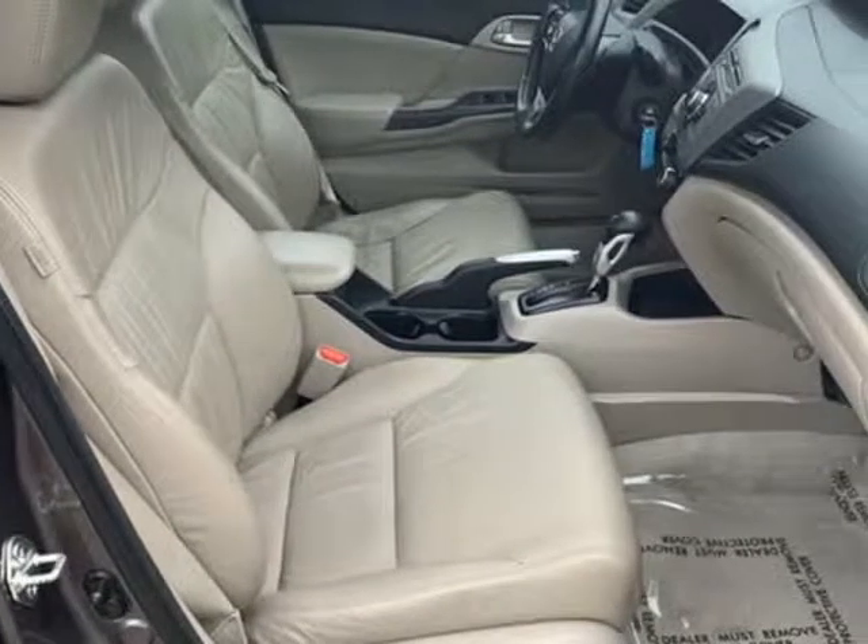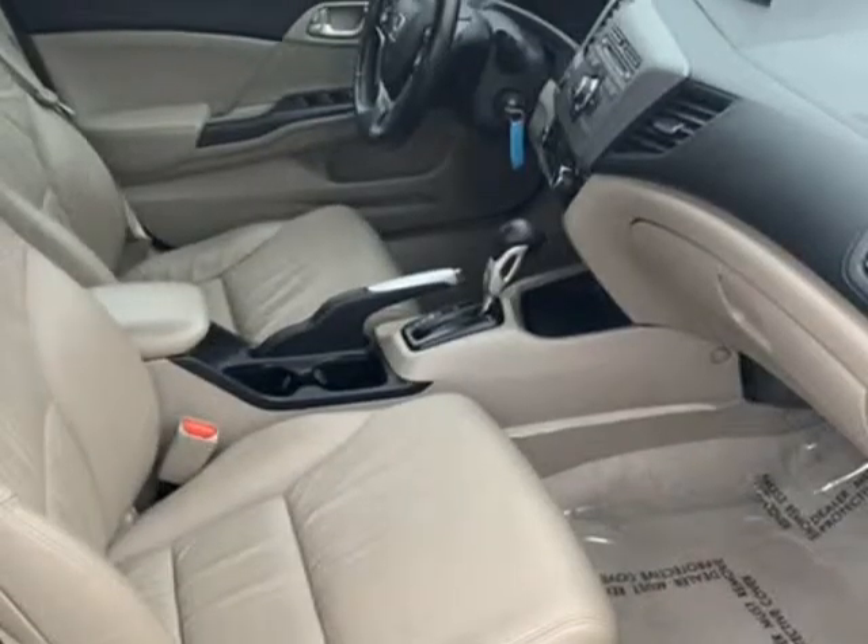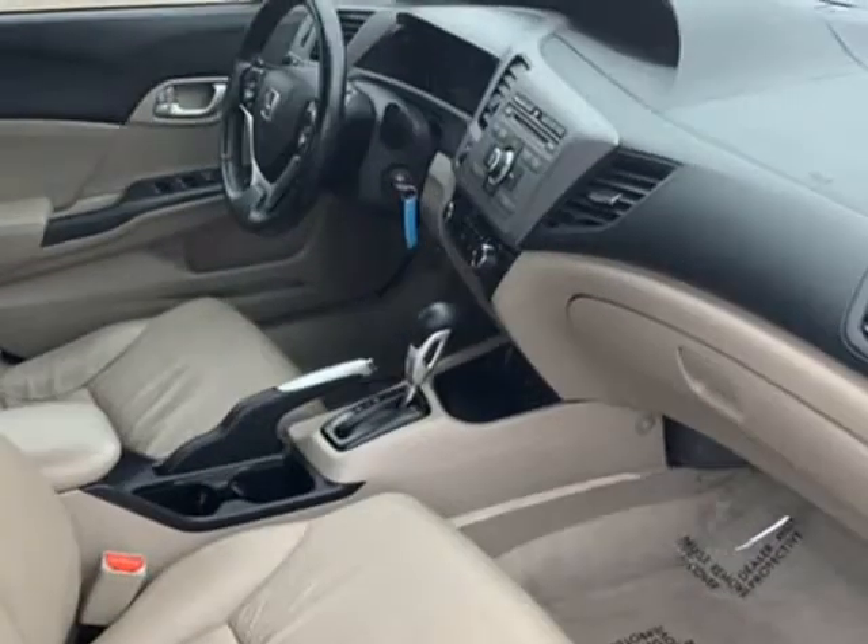Heated seats, clock, tachometer, digital info center, telescoping steering wheel, steering wheel radio controls, sunroof, and moonroof.